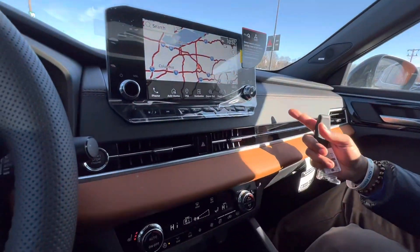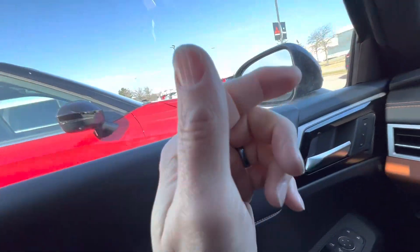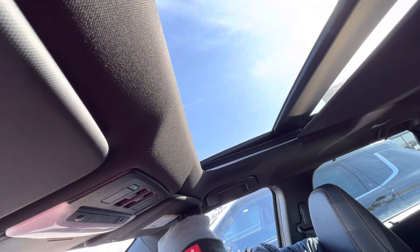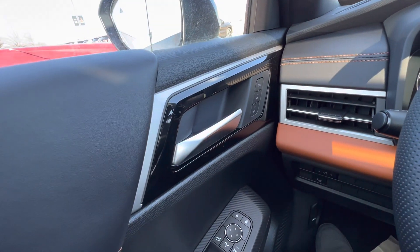You've got a stereo system, a two-tone interior, and diamond cut seating on your seats right here. You've got a panoramic sunroof, heated back seats, and two memory driver seats.